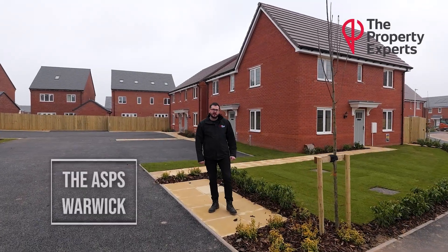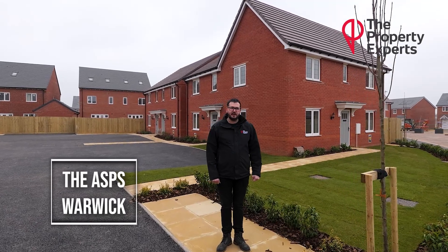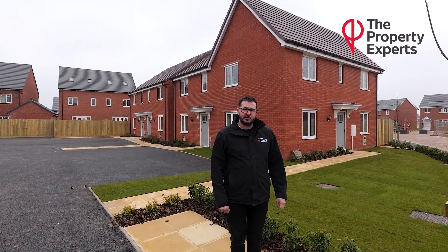Hi, Limited Spouse Property Expert. Today you join me at the ASPS which is situated between Warwick and Barford. It's a brand new Bloor Homes development and I have nine brand new properties to come to the market.